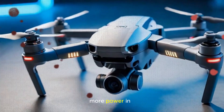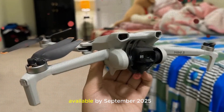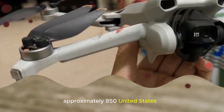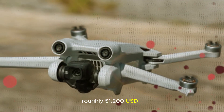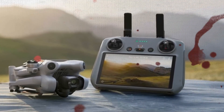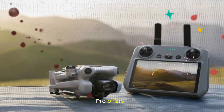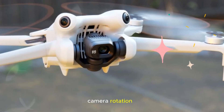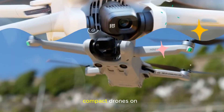The DJI Mini 5 Pro is expected to be officially available by September 2025. Estimated pricing includes a standard package at approximately $850 USD, including the basic controller and a single battery, and a Fly More Combo at roughly $1,200 USD, likely offering additional batteries, a more advanced controller with a built-in display, and a portable carrying case. This price range strategically positions the Mini 5 Pro to appeal to creators who want more than the DJI Mini 4 Pro offers, but aren't looking to jump to the higher-end DJI Air 3S. If rumored features like 360-degree camera rotation, enhanced flight time, and advanced safety sensors prove accurate, the Mini 5 Pro could quickly become one of the most desirable compact drones on the market.